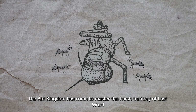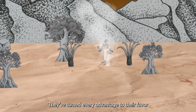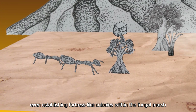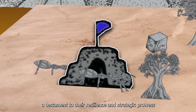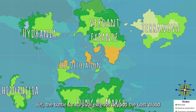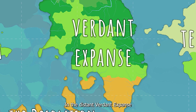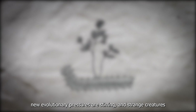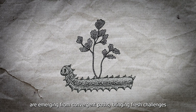Through careful adaptation, the ant kingdom has come to master the harsh territory of the Lost Wood. They turn every advantage to their favor, even establishing fortress-like colonies within the fungal marsh — a testament to their resilience and strategic prowess. Yet the battle for survival extends beyond the Lost Wood. In the distant verdant expanse, new evolutionary pressures are stirring, and strange creatures are emerging from convergent paths, bringing fresh challenges.